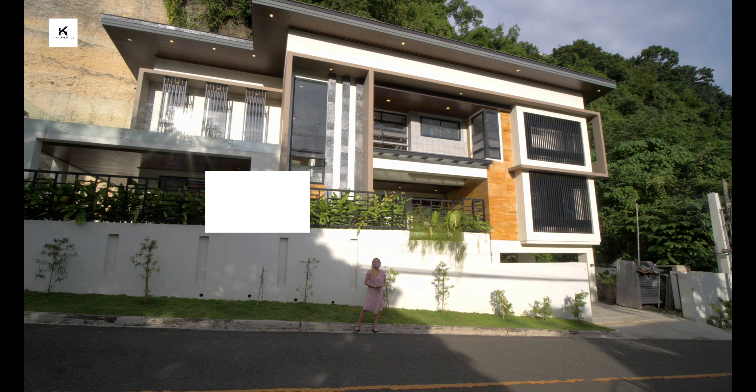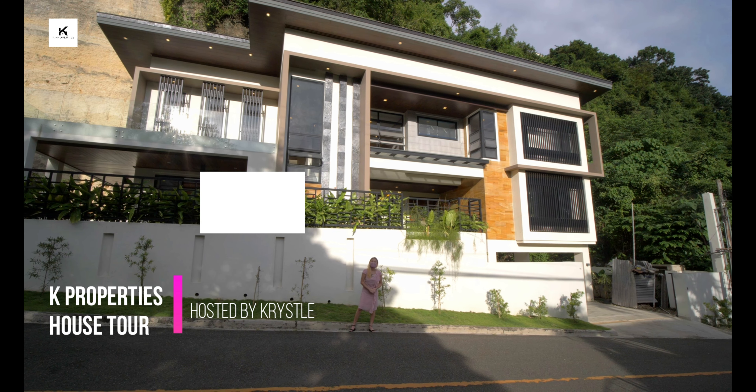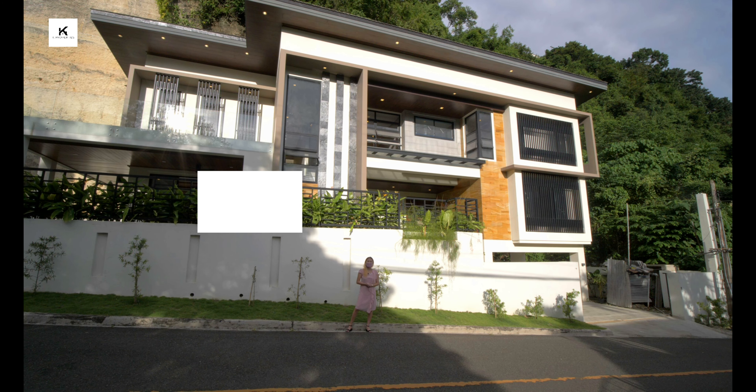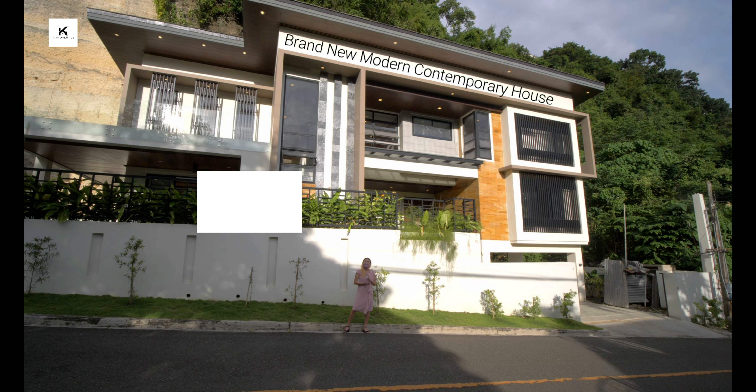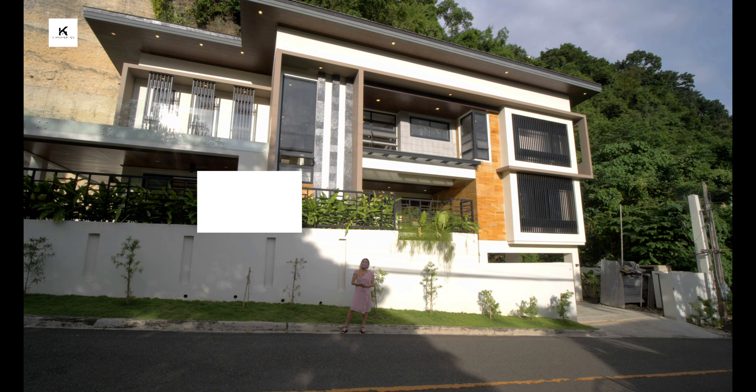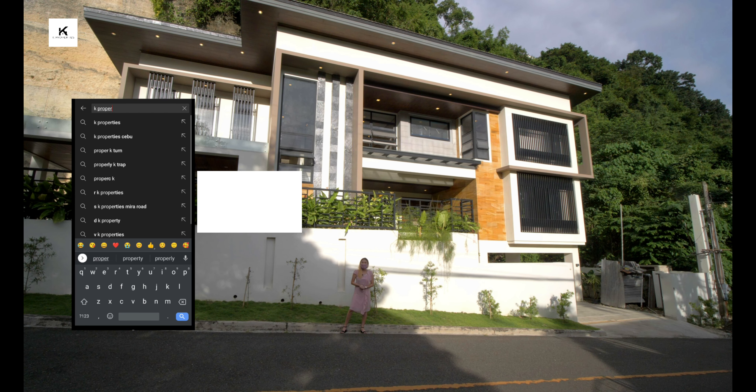Hello again to everyone, I am your host Cristel and welcome to another Cape Properties house tour. Today we will be featuring this brand new modern contemporary house located at Maria Luisa in Cebu.